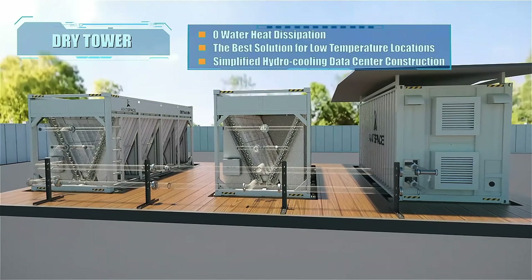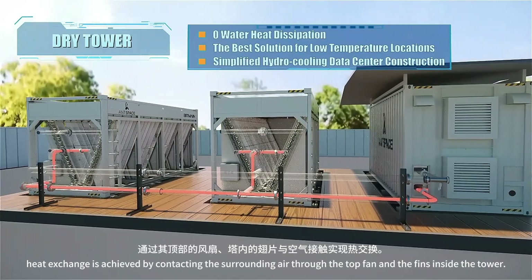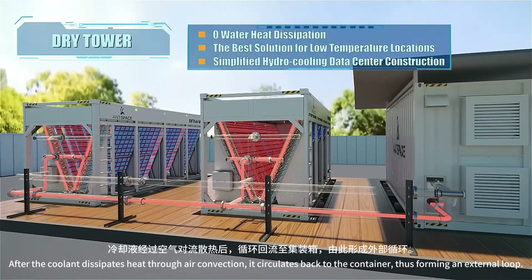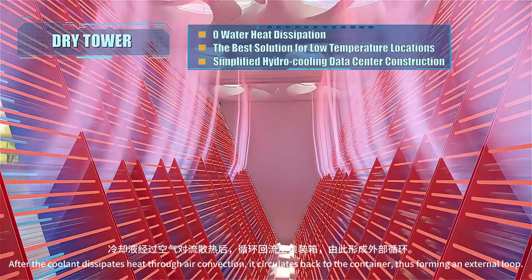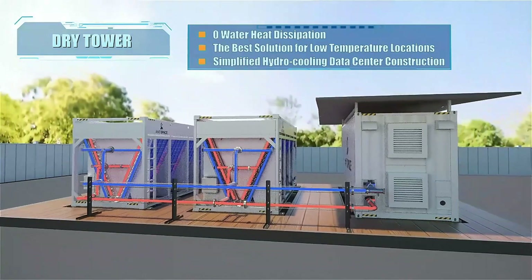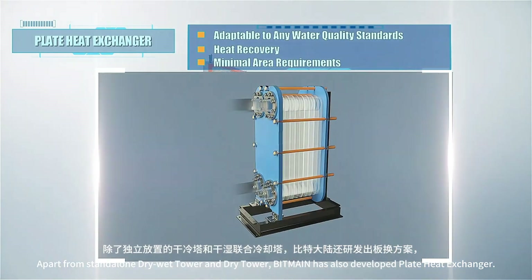For dry tower, the container generates heat during operation and the coolant is transported to the dry tower after being heated. Heat exchange is achieved by contacting the surrounding air through the top fan and the fins inside the tower. After the coolant dissipates heat through air convection, it circulates back to the container, forming an external loop. In water-scarce regions, the zero water consumption feature of dry tower is prominent.